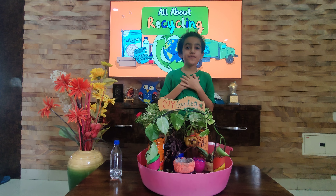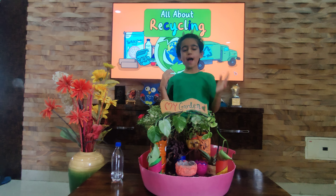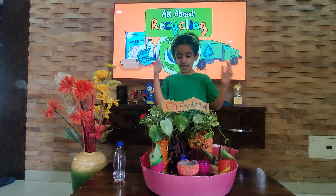Hi y'all! My name is Vidika Soni. I am studying in class 2B. Today I am going to talk about my science project called Best Out of Waste.